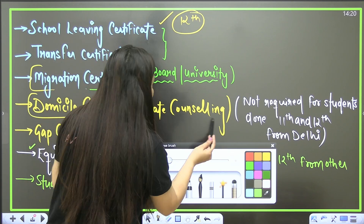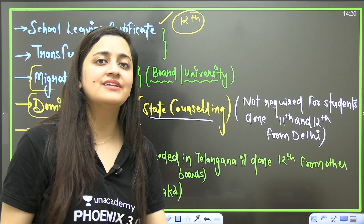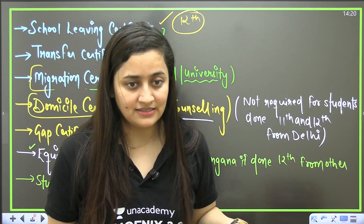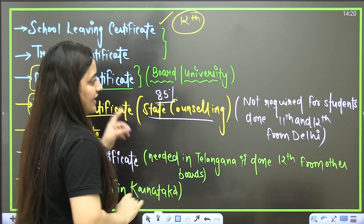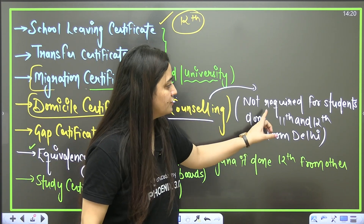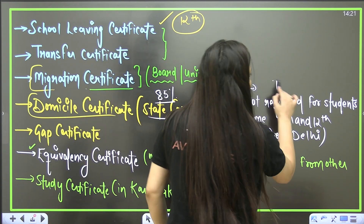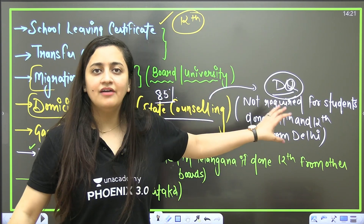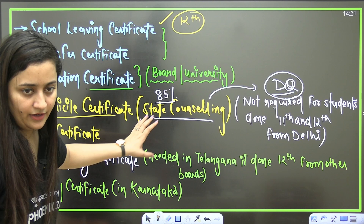The domicile certificate proves that you belong to a particular state. It is required for state counselling only — not for the All India Quota. For example, if you belong to Himachal Pradesh, you need to carry it to take benefit of the 85% state quota. However, this certificate is not required for students who have completed their Class 11th and 12th from Delhi itself and want to apply for the Delhi quota.